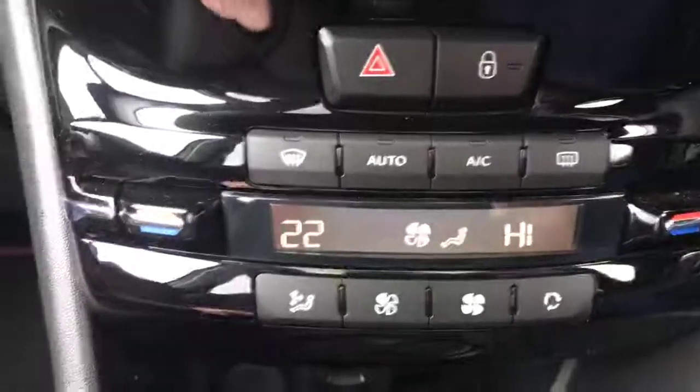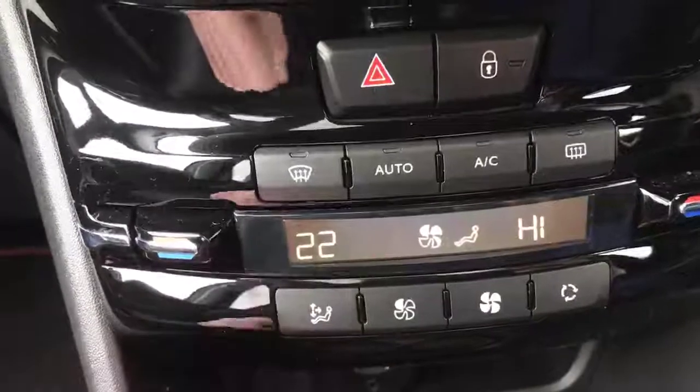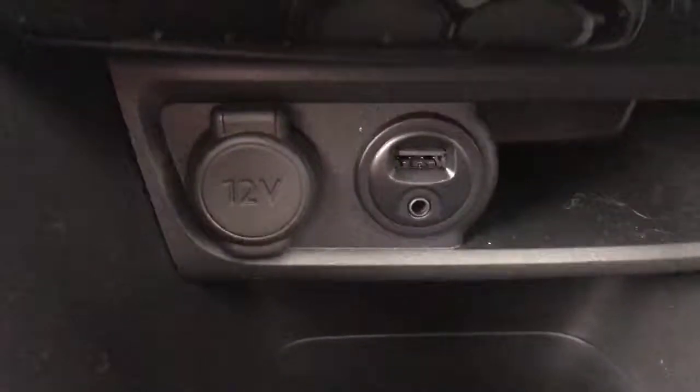Moving down, we've got the temperature controls here. You can set the exact temperature for the car and it'll automatically do that for you. Going down to the bottom, we've got the USB, AUX and the power supply. Looking very nice.